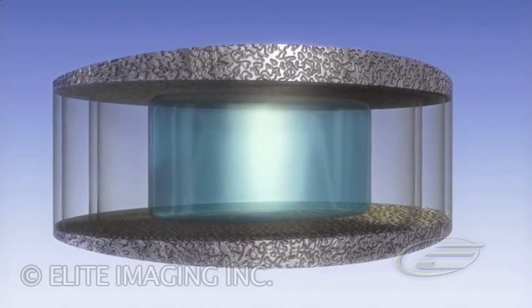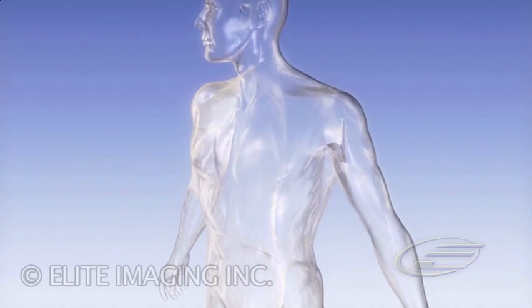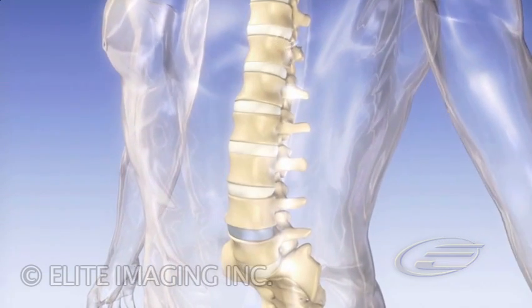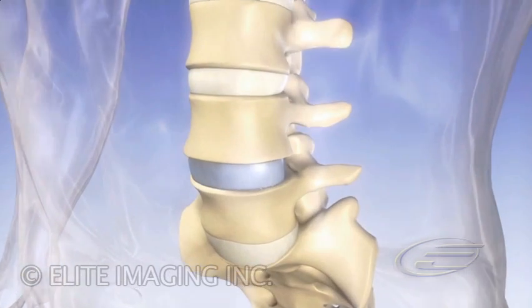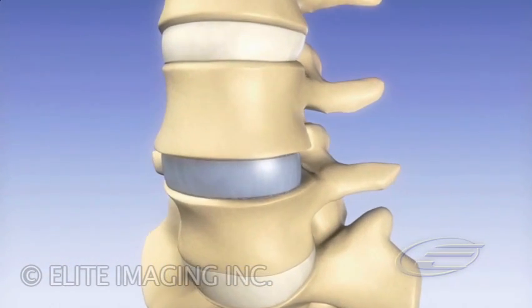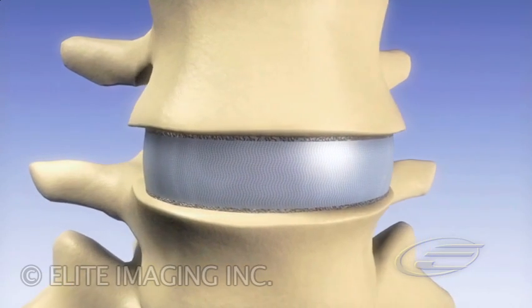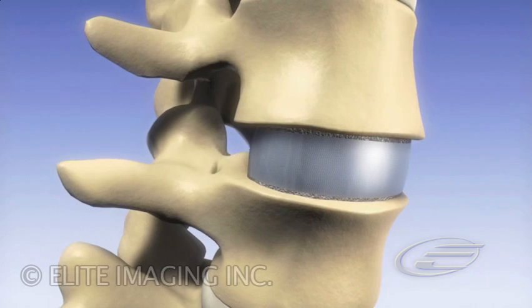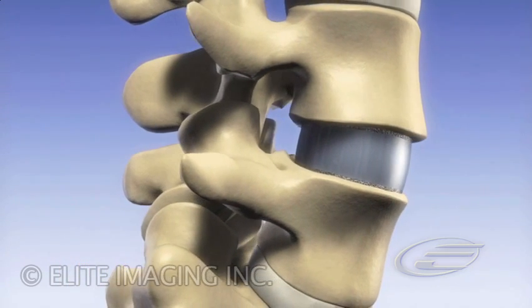The device responds to axial loading and functional movements with controlled resistance and provides for equal distribution of load. The result is that the U.S. Spine Lumbar Artificial Disc mimics the motion, function, and response of the biologic human spinal disc. Implanted via an anterior retroperitoneal approach, the monolithic structure has no moving parts and will be available in multiple sizes and configurations. The porous-coated domed base plates are seated in the concavity of the vertebral body endplates and allow for bony ingrowth for secure fixation.